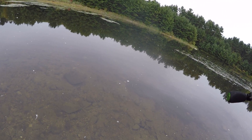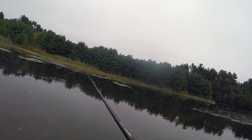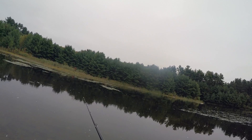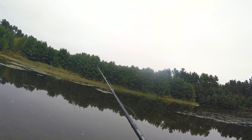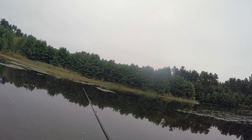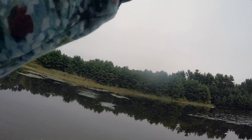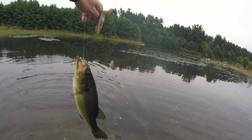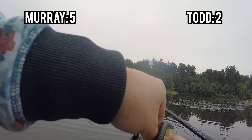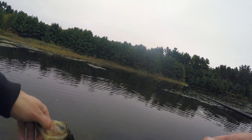Let's get us a couple more fish. Oh my gosh! Yes, that's two, folks. Two dinks will do. A dink will do today. Sweet.